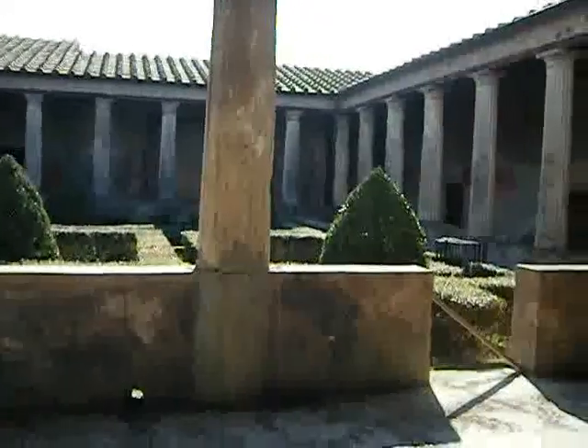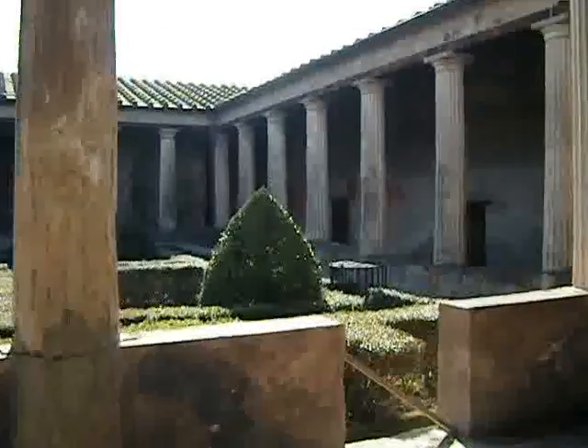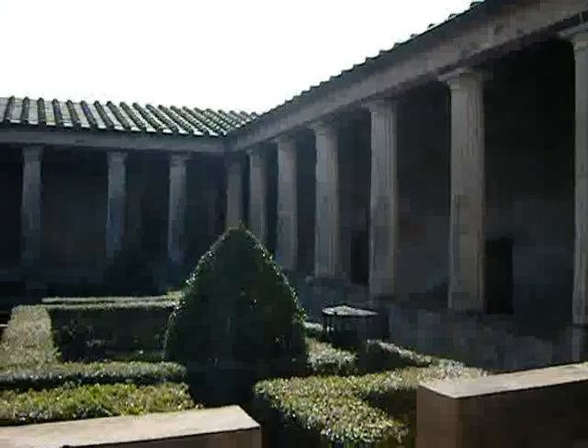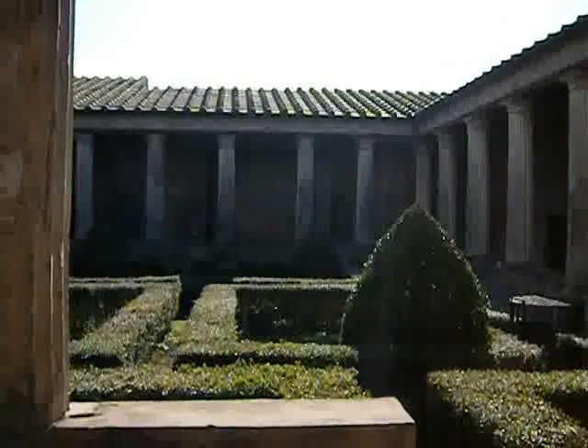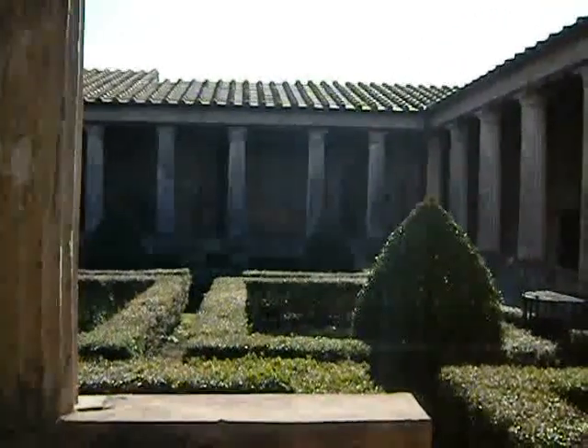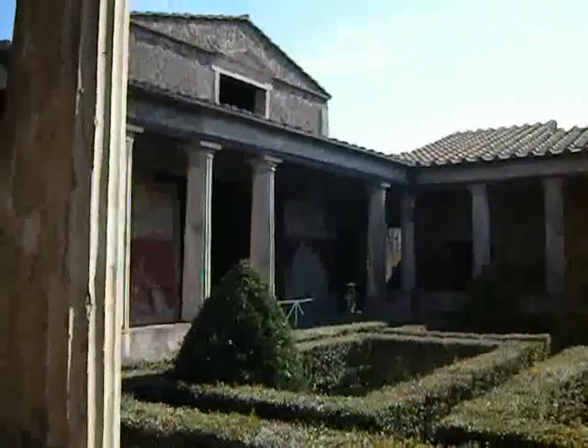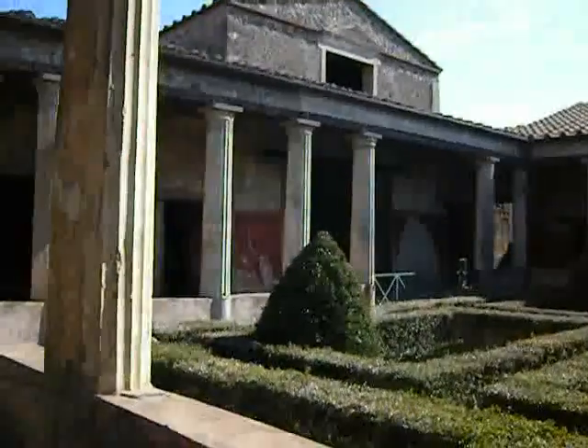Now if we look down across the garden, we should be able to spot the strangely placed columns. And on the opposite end there are the exedrae with the paintings. And over there is the dining room on that side.